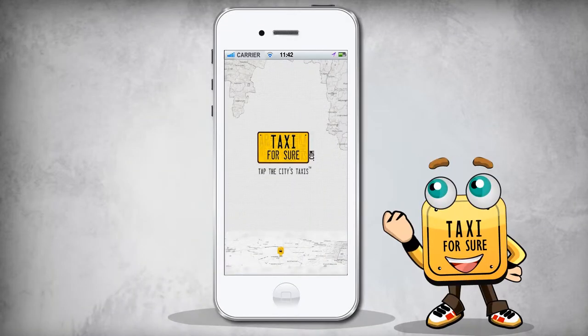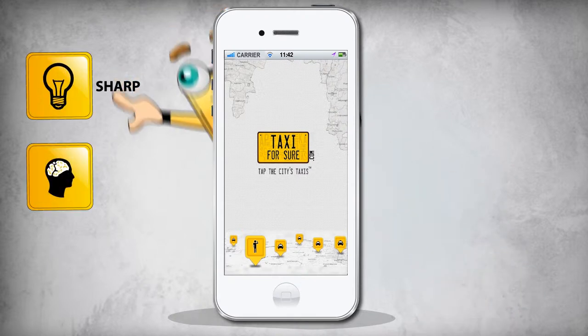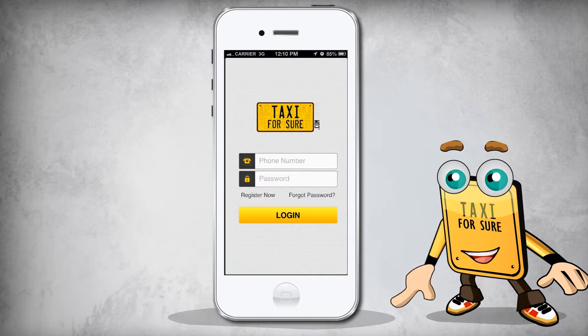To set the ball rolling, you'll have to install and open the Taxi for Sure app. This will allow you a first glimpse of me all dressed up in a sharp, smart and user-friendly interface.